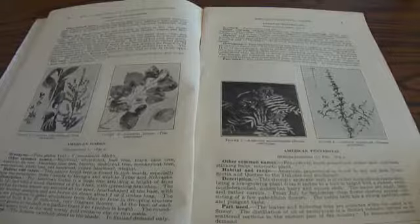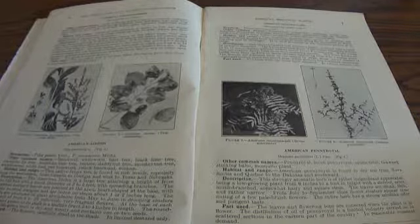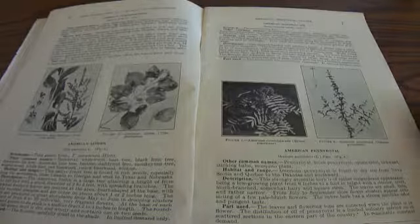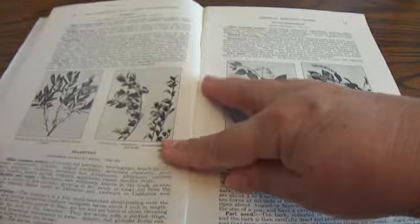There's the American Penny Royal, which is really neat. American Mountain Ash. American False Hellebore. It's funny because some people go through the woods and wonder what a plant is. In the old days, everybody had their own little remedies, so this was a guide to help you find these plants that you need.